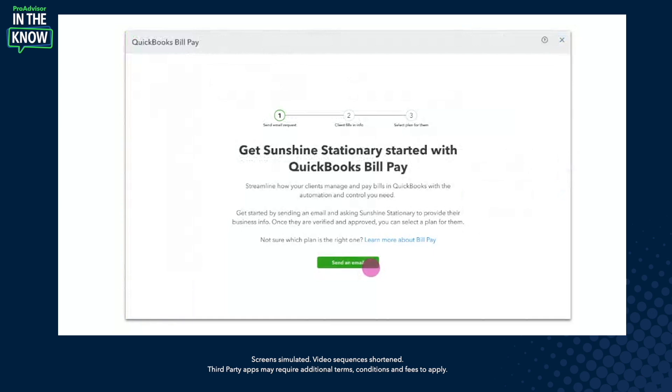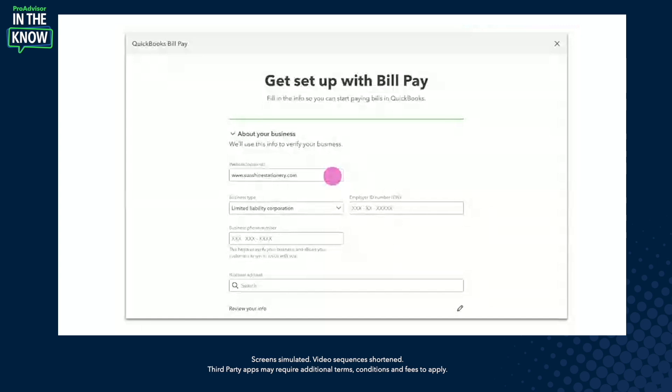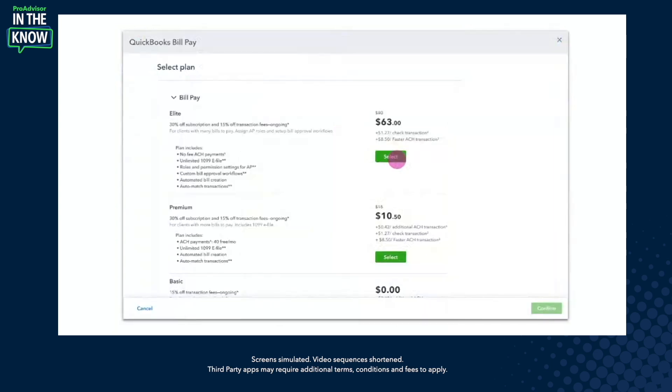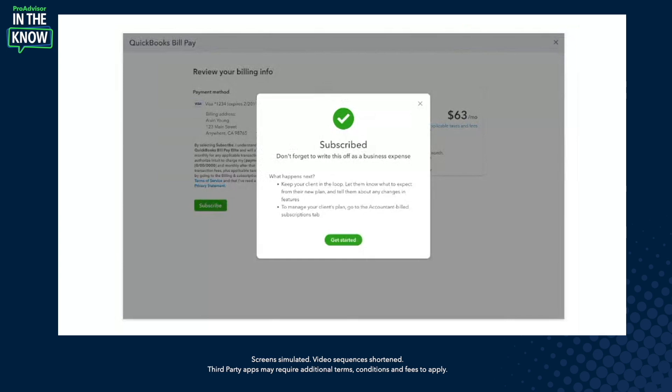Then you can send an email to your client — they will receive an email from you. If I'm the accountant, it says Jorge's Accounting Firm wants you to sign up for QuickBooks BillPay. The client fills in information including EIN and other business details. Once they complete and submit the form and are approved, both you and your client receive an email letting you know they've been approved. It's then on you to click subscribe, select one of the three tiers, enter your payment information, and click subscribe. Now they're ready to start — you can start scheduling bills as early as today.